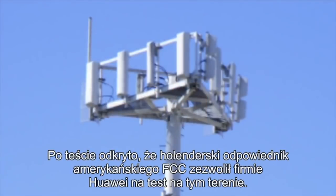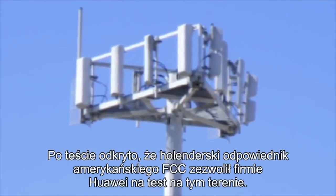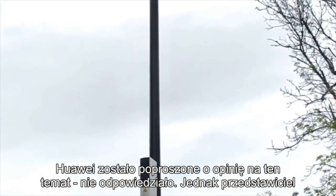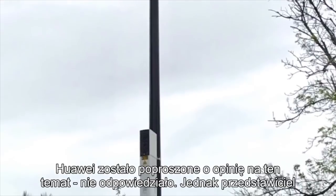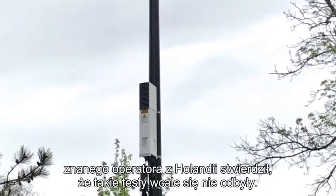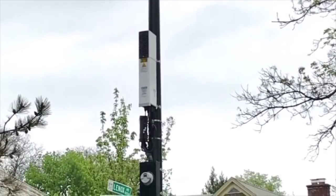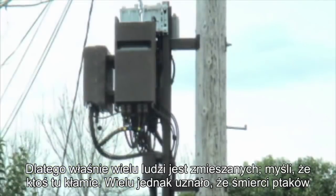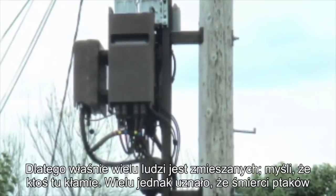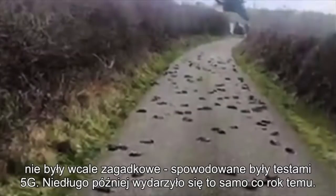For this test, it was reported that the Dutch equivalent of the FCC allowed the company Huawei to test in this area. Huawei was asked for a statement and didn't respond, but a representative of a large mobile operator in the Netherlands said that these tests never happened in the first place. This is where many people are getting confused and are saying that they think someone is lying. Regardless of the outcome, many believe that the bird deaths are not mysterious and come down to telecommunication companies testing in the area. It wouldn't be long before another similar event would occur.